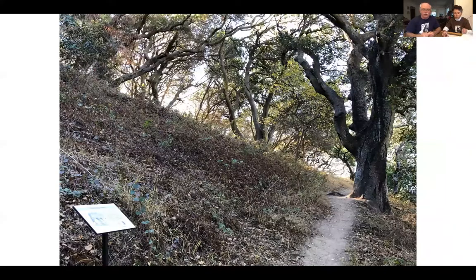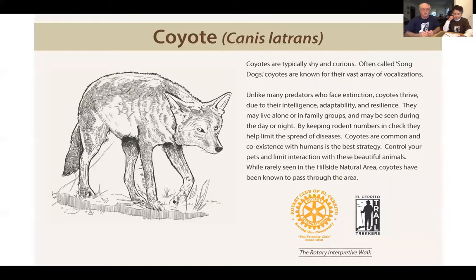Heading into this creek valley, you'll encounter our sign on coyotes — the first of our signs on animals in the natural area. Unfortunately, the coyote sign was recently knocked down by vandals and is not there right now, but we still have the sign and it will be reinstalled soon. So if you go out tomorrow, you won't see the coyote sign, but it will be returning.